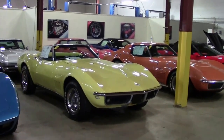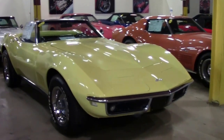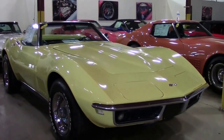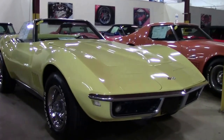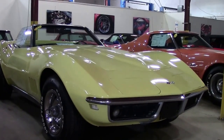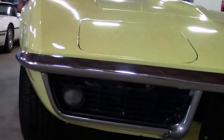1968 door opening mechanisms had a spring-loaded finger plate and a separate release button that was unique to this year. With 3,133 safari yellow Corvettes being made, this obviously being one of them, a '68 is one you can always tell by the door.